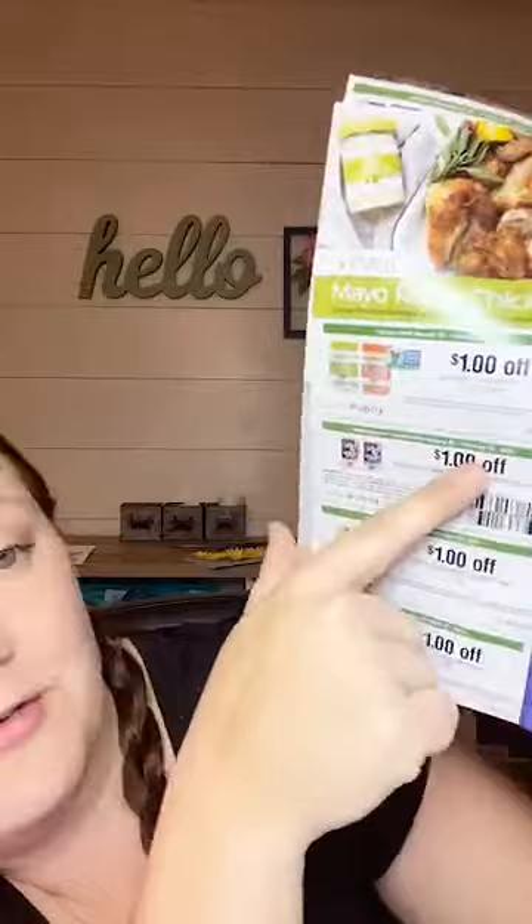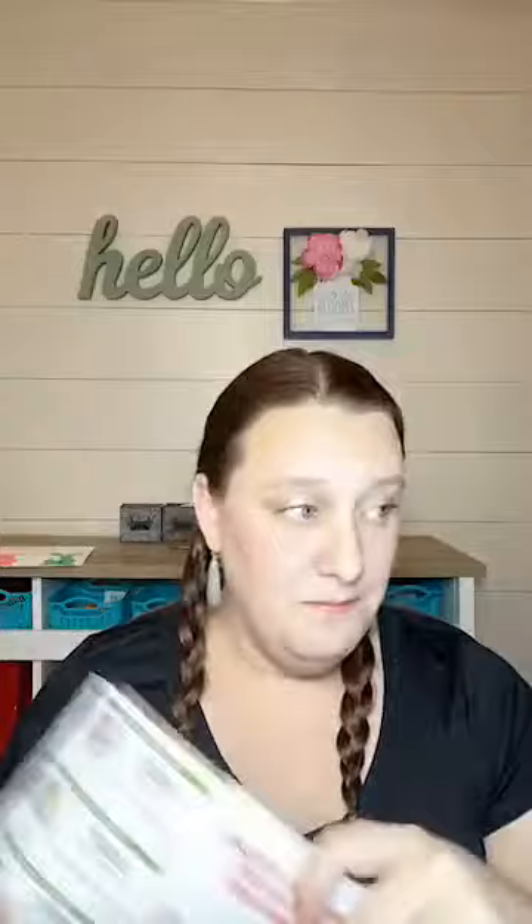If you have a Publix, they have this 'Best You' booklet. It has mostly store coupons, but there is a manufacturer coupon. There is a dollar off any Quaker Oats — it's good through February 22nd. These are BOGO and it says manufacturer's coupon with a regular scannable barcode, so Harris Teeter will take this coupon. Their Quaker Oats are buy one, get one free at Harris Teeter this week. Using that dollar coupon, you're only going to pay $0.89 for the canister of Quaker Oats.